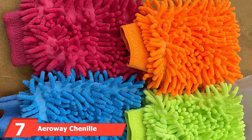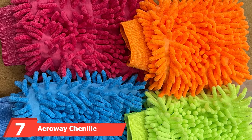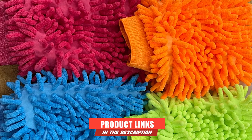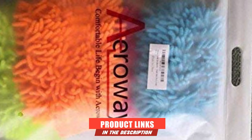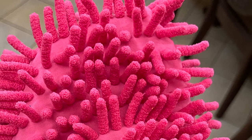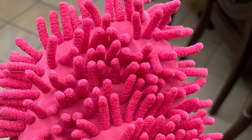Moving on to number seven, the Airway Channel Microfiber Car Wash Mitt has some amazing features. Unlike other wash mitts we've looked at, this one doesn't offer just one or two mitts — it offers four wash mitts in four different colors. They come in regular sizes which makes them fit the hands comfortably when washing.